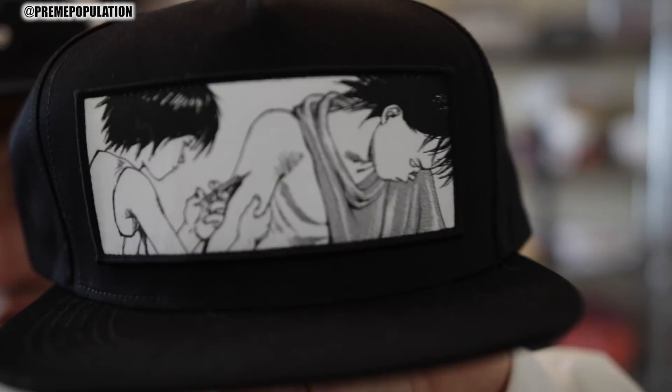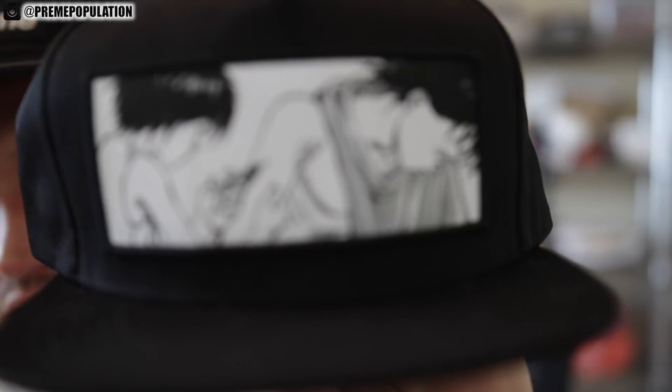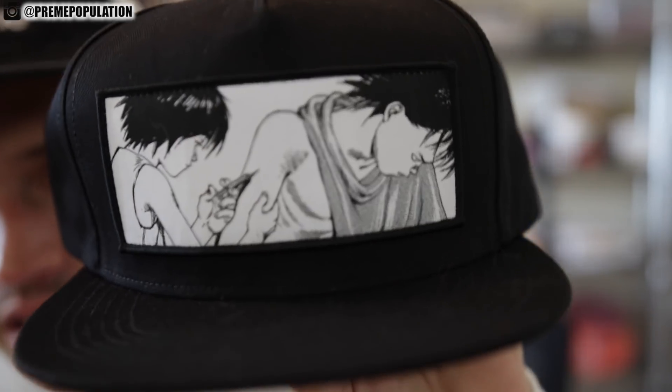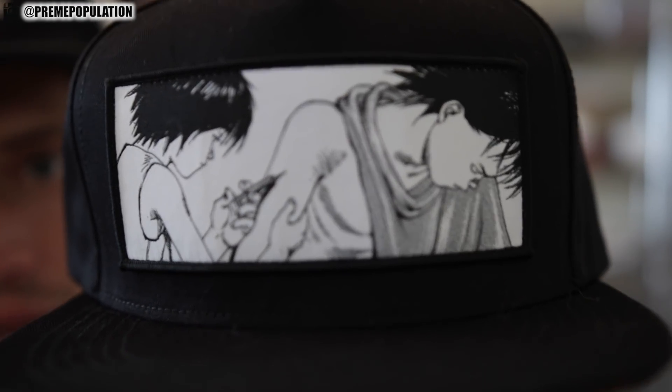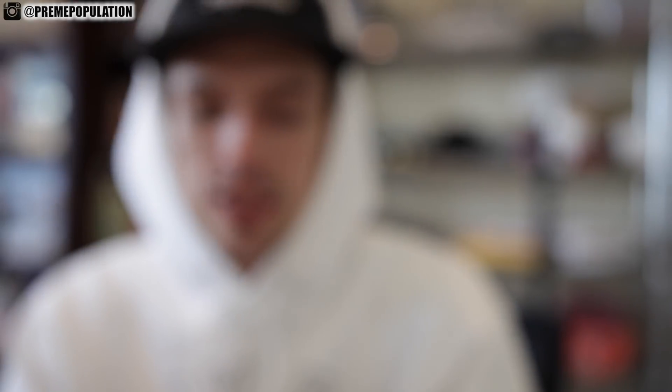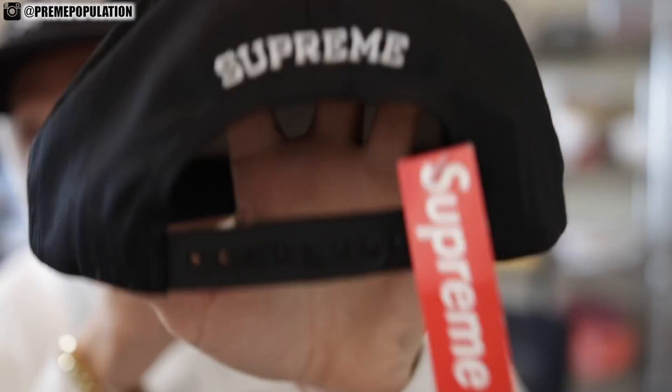We will get started with this Akira stuff and then you guys can be on your way. Here was the Akira hat that dropped, which is a syringe hat. Personally, this is my favorite design that they did, my favorite graphic. It has somebody shooting up somebody else with a little needle. In the lookbook I couldn't tell, but on the needle it actually says Supreme. I will show you guys on the deck so you guys can get a better glimpse of that. Here is the back of the hat — it is all embroidered with a snap enclosure, and these were $48.